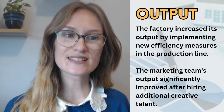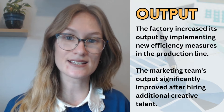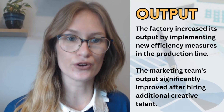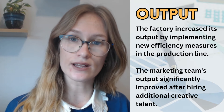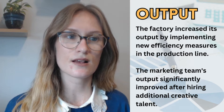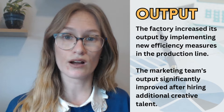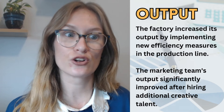The factory increased its output by implementing new efficiency measures in the production line — so the output is what is created by the production line, a synonym for 'the result of.' The marketing team's output significantly improved after hiring additional creative talent. To give a personal example: my output for YouTube is not as high as I would like because I work full time. If I didn't, I would do three or four videos a week. Because of other commitments, my output — the amount of work I can create and finish — is smaller than I'd want.